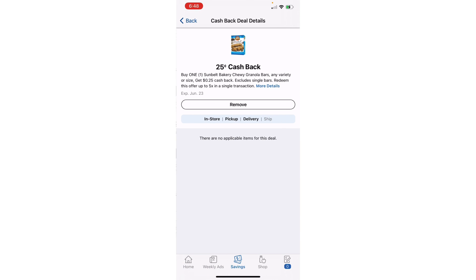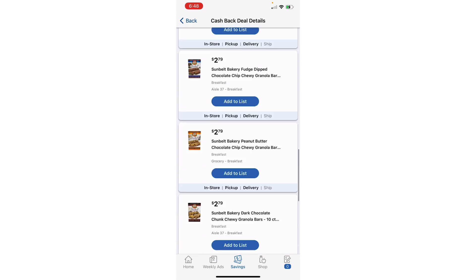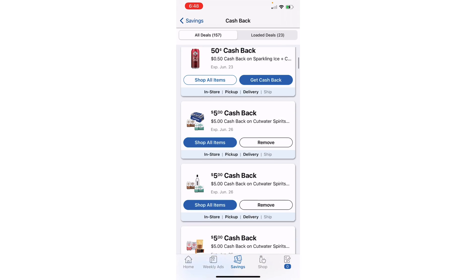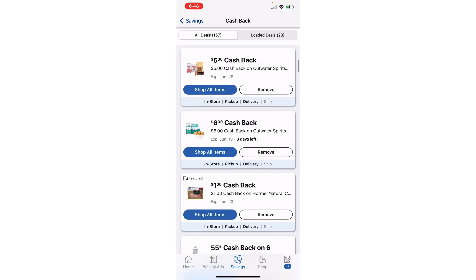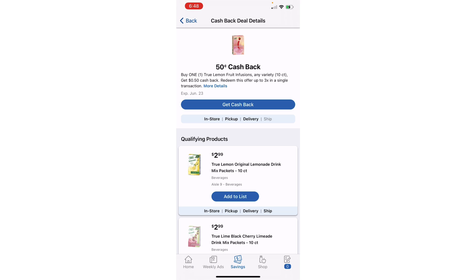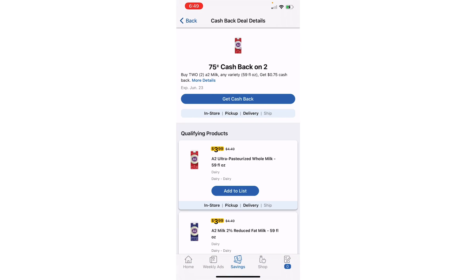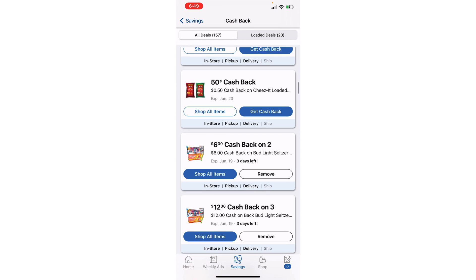But if I click on the Sunbelt Bakery offer itself, it's going to bring up any products that attach to this specific Kroger cashback rebate — that's how I know. There's no way to scan it in the store and see if the offer attaches. Any offers that have the blue highlighted 'Shop All Items' I have already added as cash back to my account, so if I purchase those items I will get the cashback. Sometimes there are cashback offers that your store just doesn't carry, and it'll show no applicable items for that particular cashback.